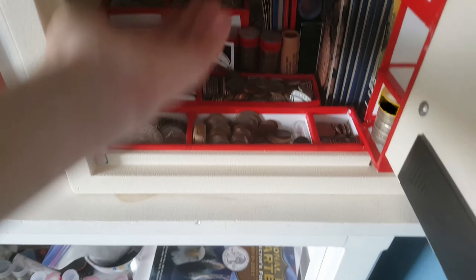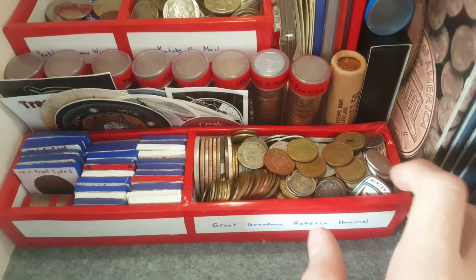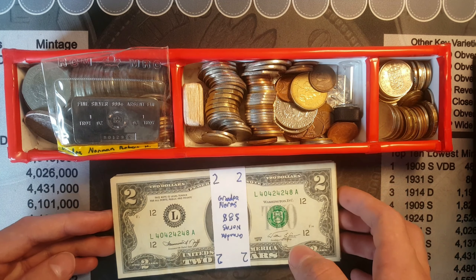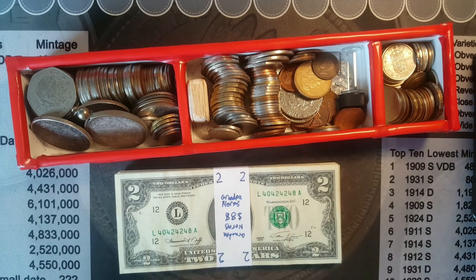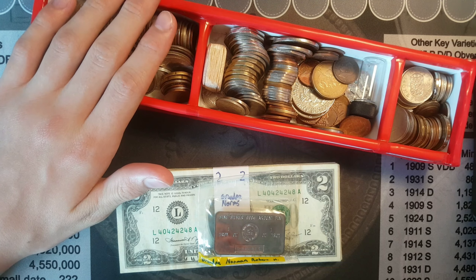Hey guys, Blake Hamill here, and today we are going inside the vault and showing you my grandpa Norman Francis Hamill's collection. It's all in this basket, so let's show you.